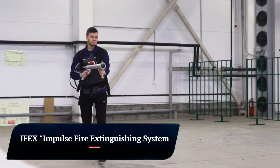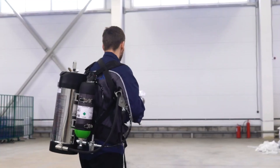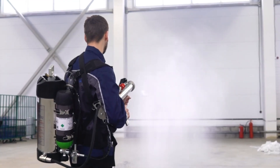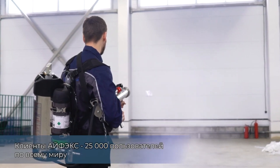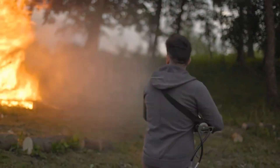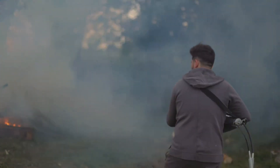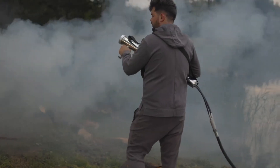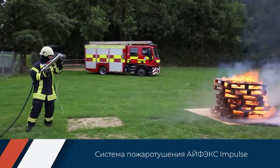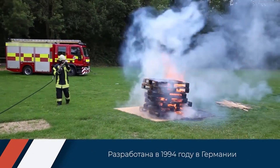IFEX Impulse Fire Extinguishing System. The IFEX Impulse Fire Extinguishing System is a cutting-edge technology that revolutionizes how we fight fires. Utilizing high-pressure bursts of extinguishing agents, IFEX offers a safer, faster, and more efficient way to extinguish flames, protecting lives and property. Rapid fire extinguishment: high-powered bursts disrupt the combustion process, quickly extinguishing fires.